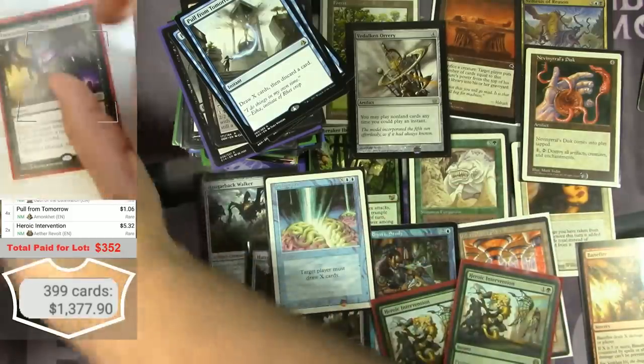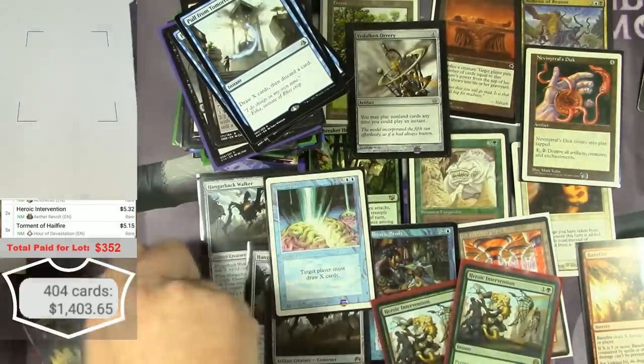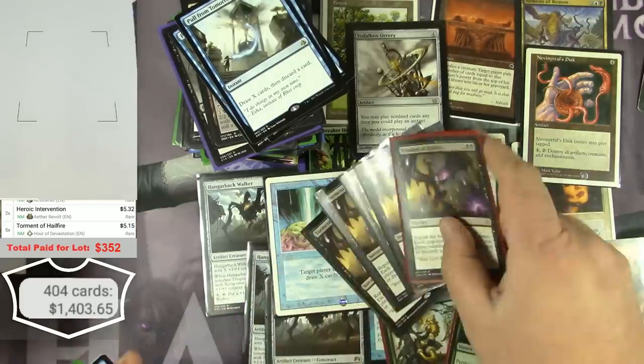There are 5 Torment of Hailfires right there — $25 bucks.